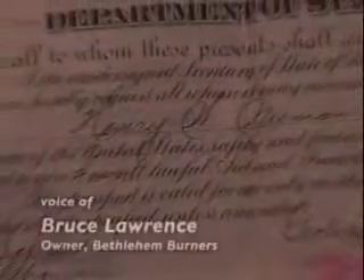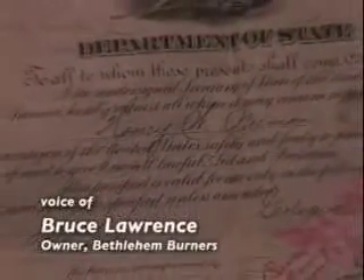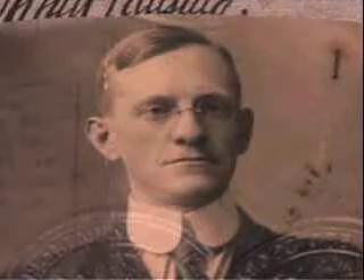Henry Niemann is the founder of the company and the designer of the burners. He wrote the patents — one was issued in his name, another in his brother's name and my father's name.